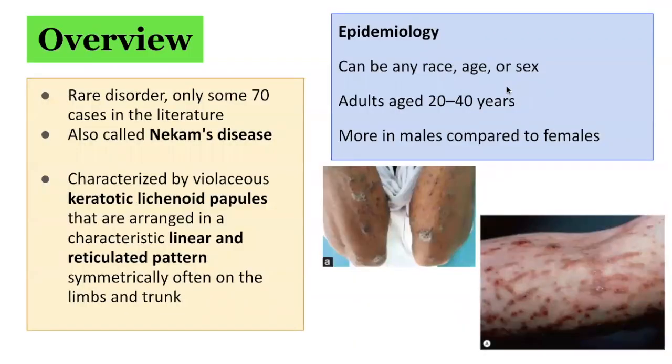Keratosis lichenoides chronica is characterized by violaceous keratotic lichenoid papules that are arranged in a characteristic linear and reticulated pattern. The lesions are usually symmetrically distributed on the limbs and trunk.